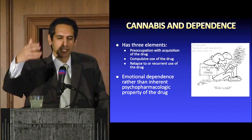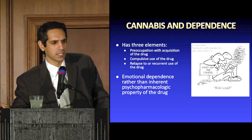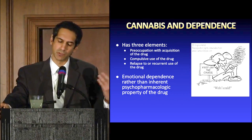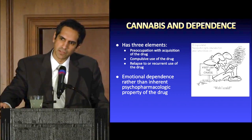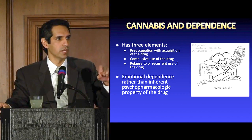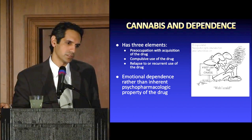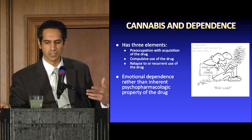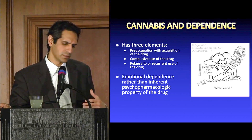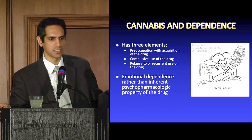The preoccupation is about just getting it without a real reason why, compulsive use of the drug, and then relapse to recurrent use. Some people have used cannabis as a gateway — not necessarily because marijuana is inherently a gateway drug, but because it's easier to acquire than some other substances. This is more of an emotional, psychological dependence, not the receptor-level dependence we see with opioids, nicotine, or alcohol.